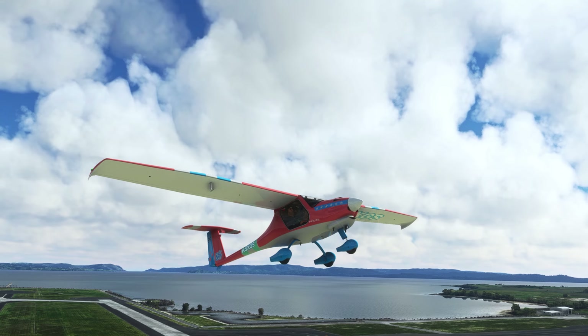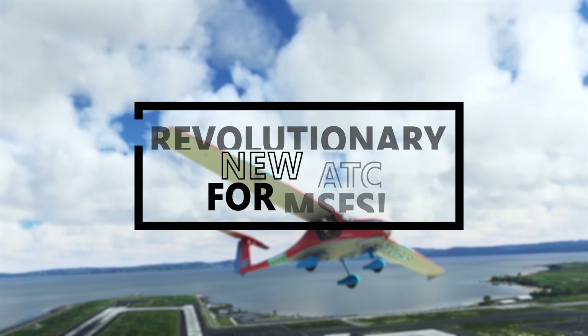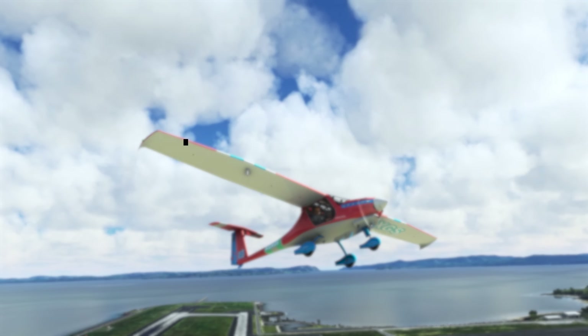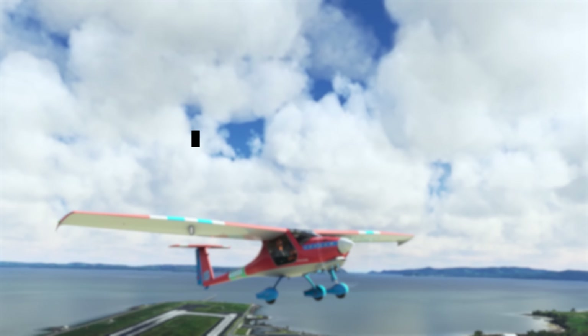In the midst of all the product announcements, two brand new aircraft have also been announced, and on top of this, a revolutionary new ATC system, as well as a much-requested feature update to popular tool Flight Control Replay. There's truly a lot to talk about in today's video.